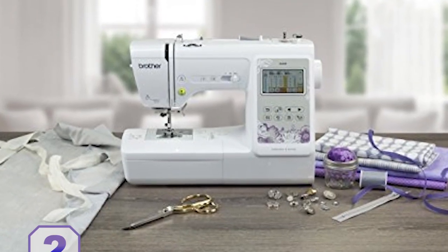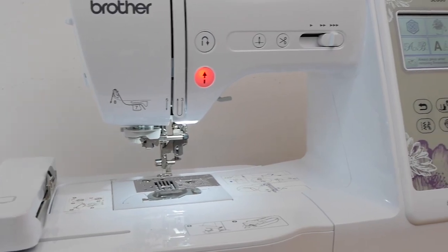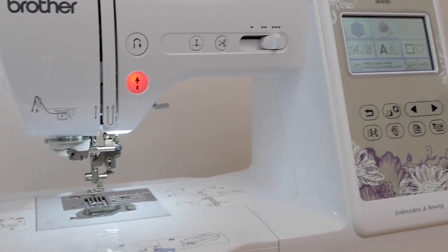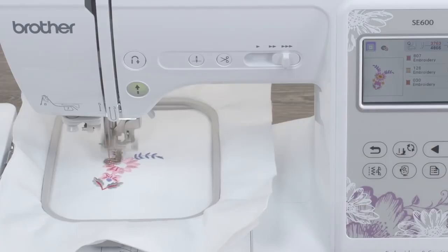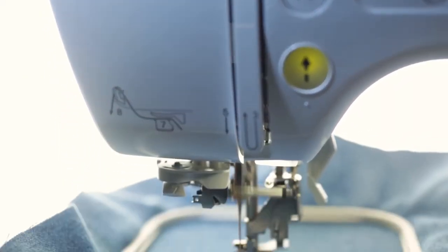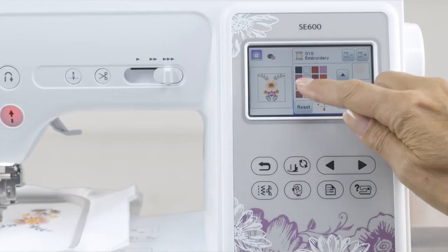At number 2, we have the Brother SC600 Sewing and Embroidery Machine. This is an embroidery machine that has an eye-catching price. Although it is a computerized one, it has a reasonable price under $500. So if you don't have too much budget, you can afford it. There are 80 built-in embroidery designs and 103 built-in stitches, which is enough for your daily sewing needs.